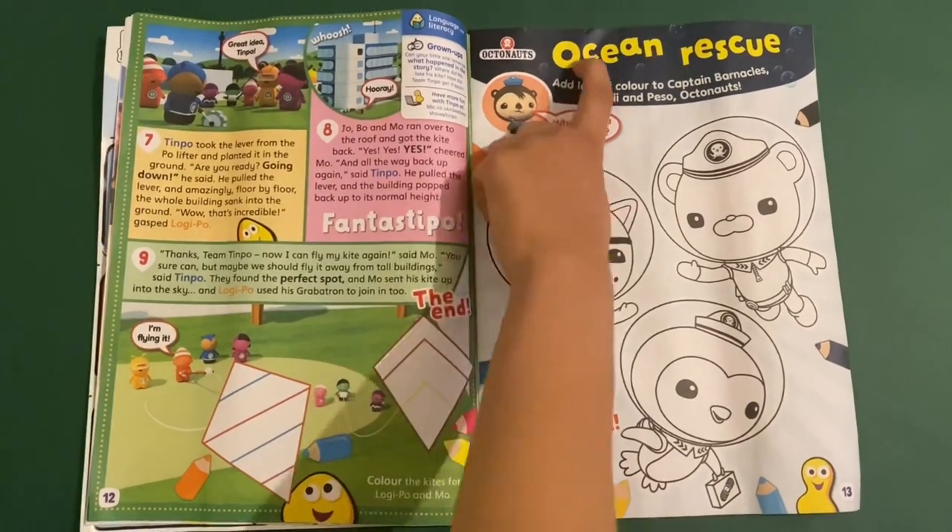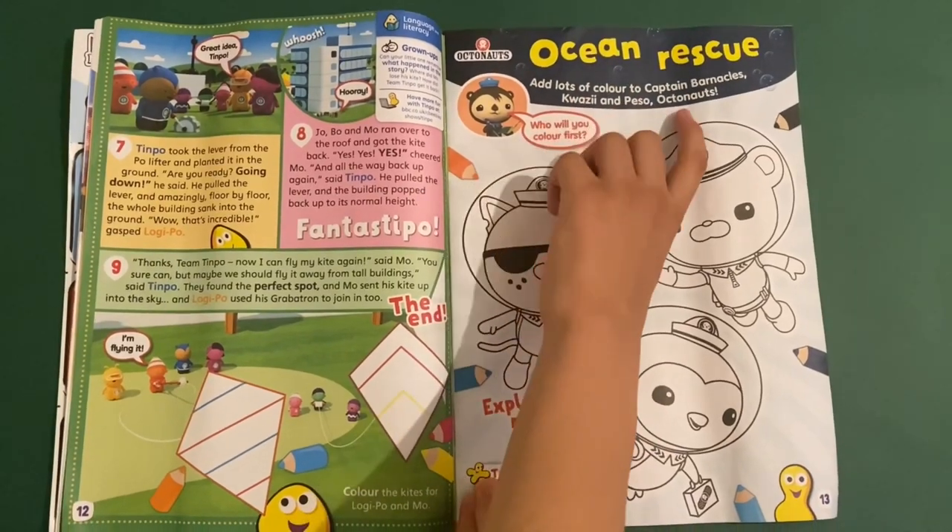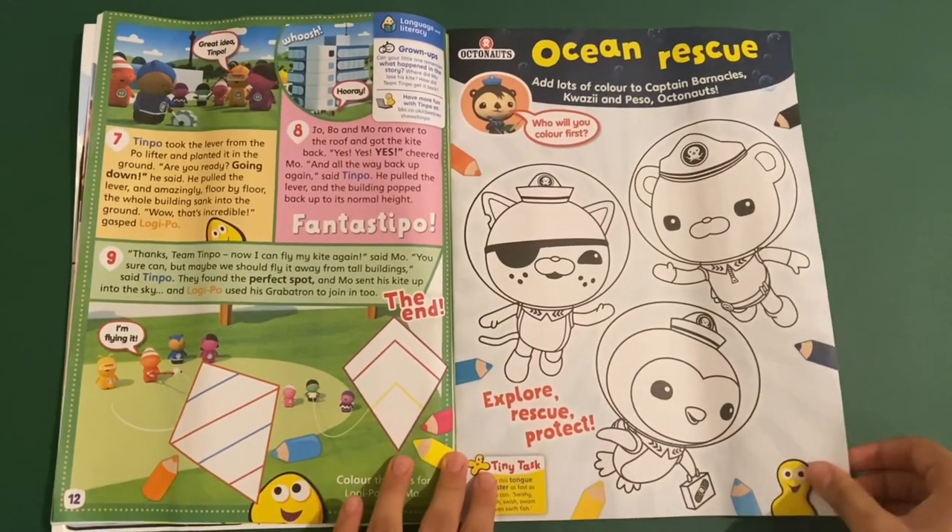Then you've got Octonauts — Ocean Rescue. Add lots of colour to Captain Barnacles, Quasi, and Peso. Octonauts — explore, rescue, protect.